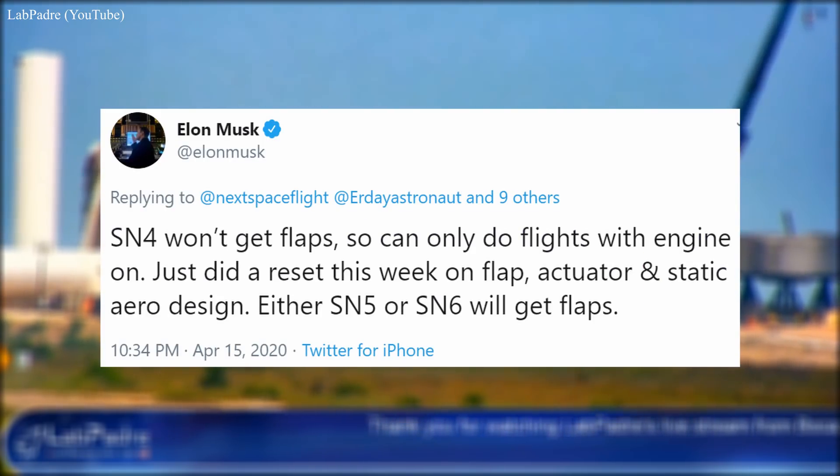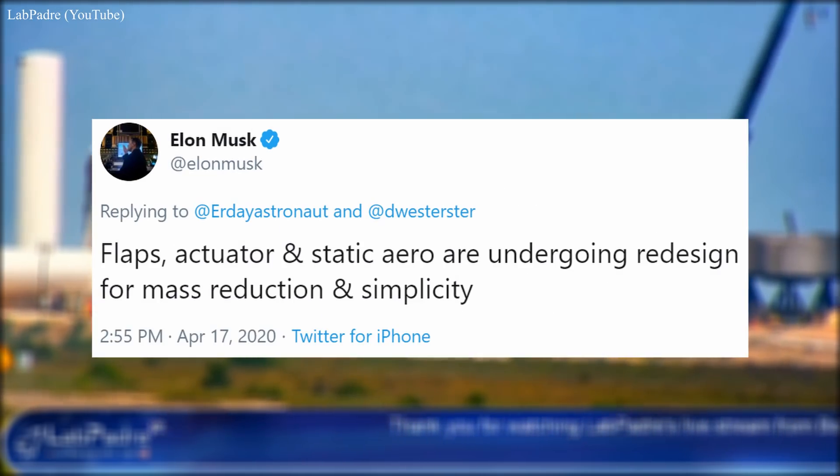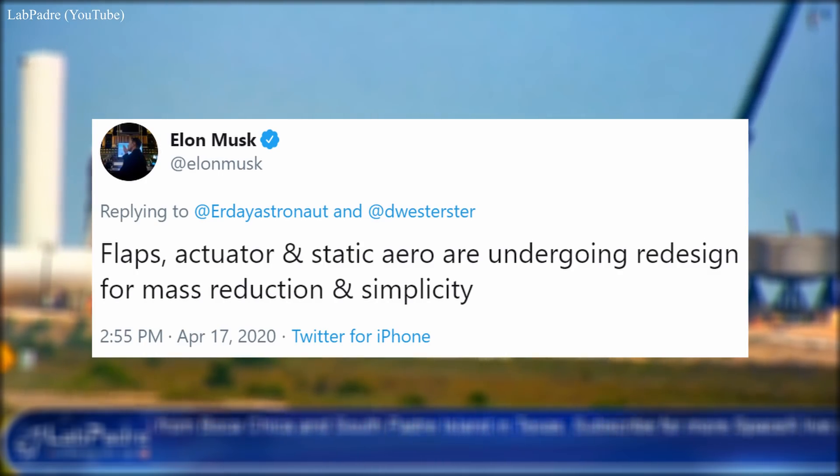SN4 won't be the one to do the 20-klick flight because it will never receive its flaps. The designs of the flap actuator and static arrow design have been reset — in other words, changed. The flaps, actuator, and static arrow are undergoing redesign for mass reduction and simplicity. So either SN5 or SN6 will be the star of that show.